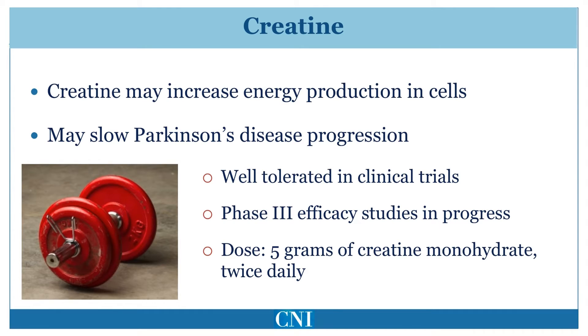As a result, a long-term, large-scale study of several thousand patients administering 5 grams of creatine monohydrate twice daily as compared to placebo has been sponsored by the NIH. It will likely be two or three years before the results of this study are available. Other strategies to boost energy production by dopamine cells, such as administration of CoQ10, unfortunately have not been shown to be helpful.